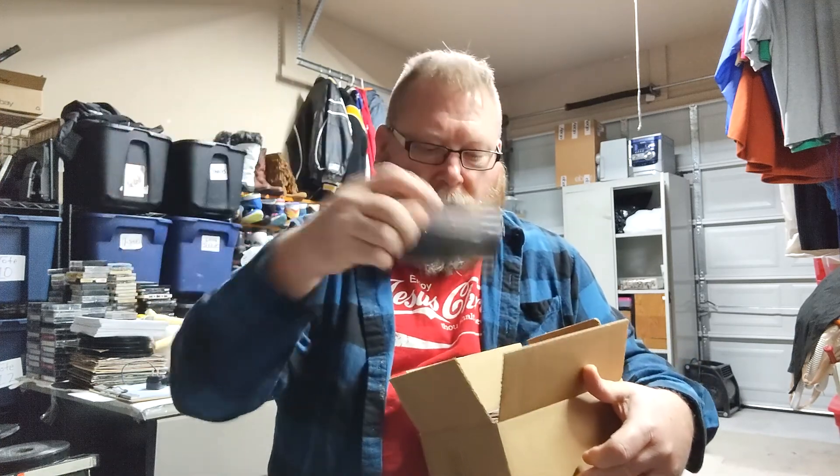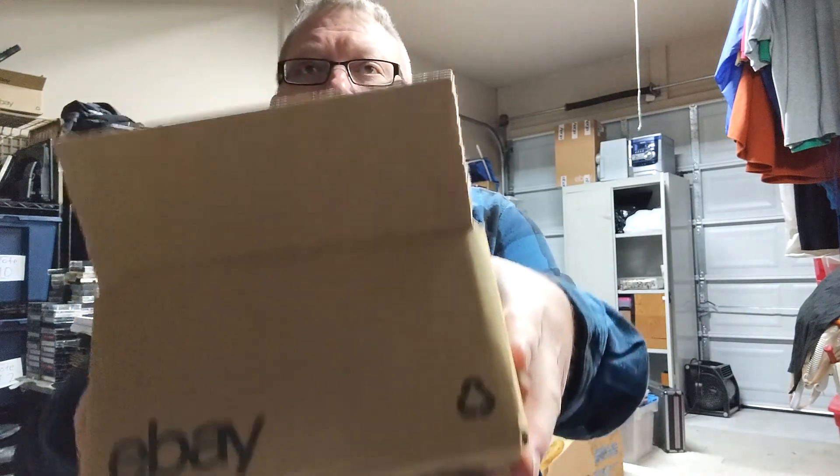Speaking of cassettes, I got a bunch of empty cassette cases — black and clear ones. Some are scuffed. I probably could have put some loose tapes I have in them, but I think I ran that price up too high. I got $26.50 for 24 blank cassette cases. I hope somebody understands that and doesn't think these were blank cassettes.